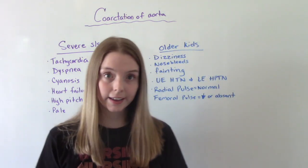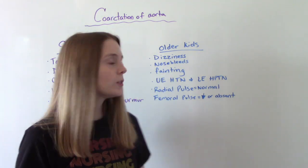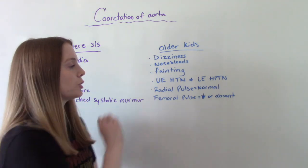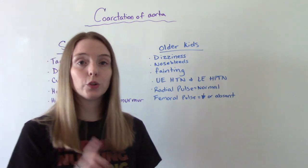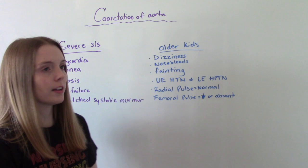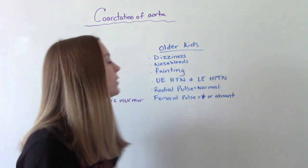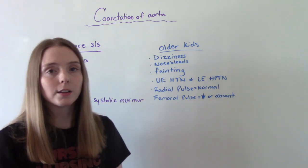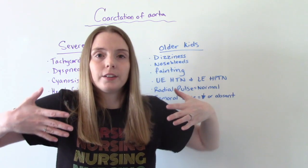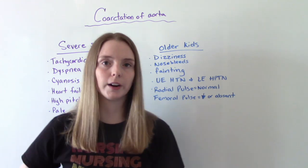In older kids, they might report things like dizziness, frequent nosebleeds, and fainting spells. They might have upper extremity hypertension and lower extremity hypotension. Their radial pulse is going to be easily palpable, normal, or even bounding, whereas their femoral pulses will either be diminished or absent. So high pressure in the upper extremities and low pressure in the lower — not enough blood flow to the lower extremities.